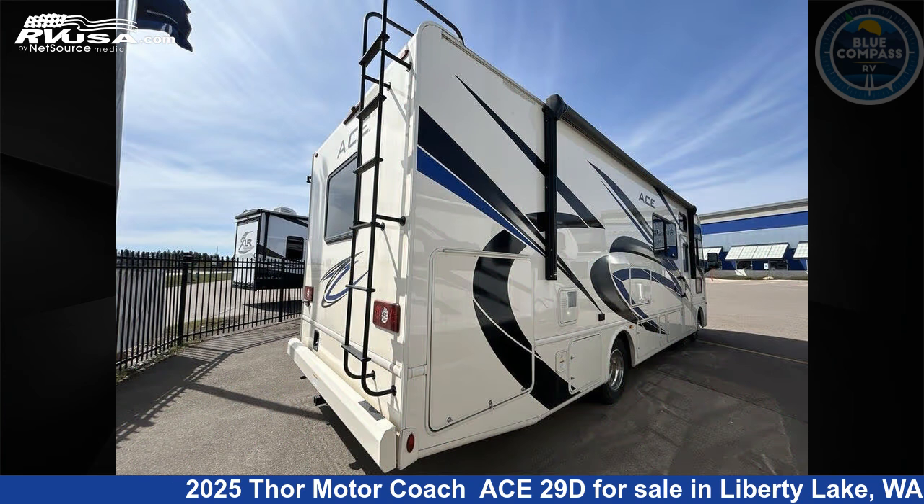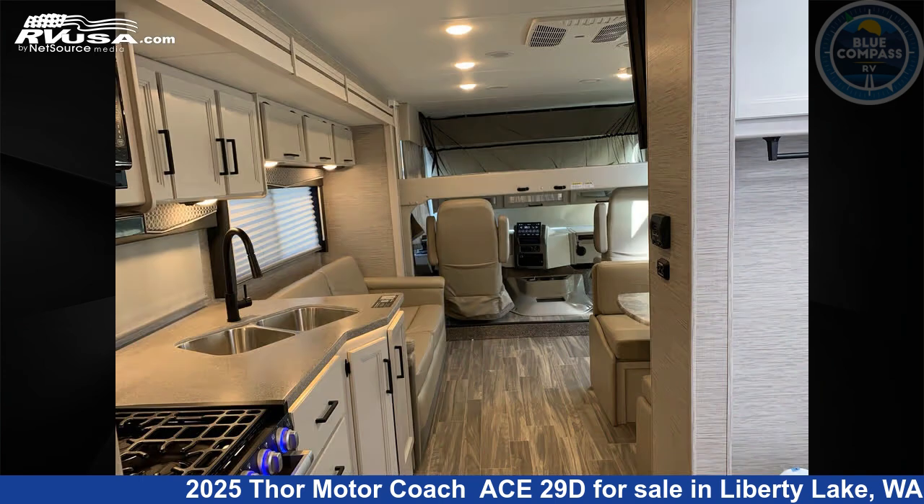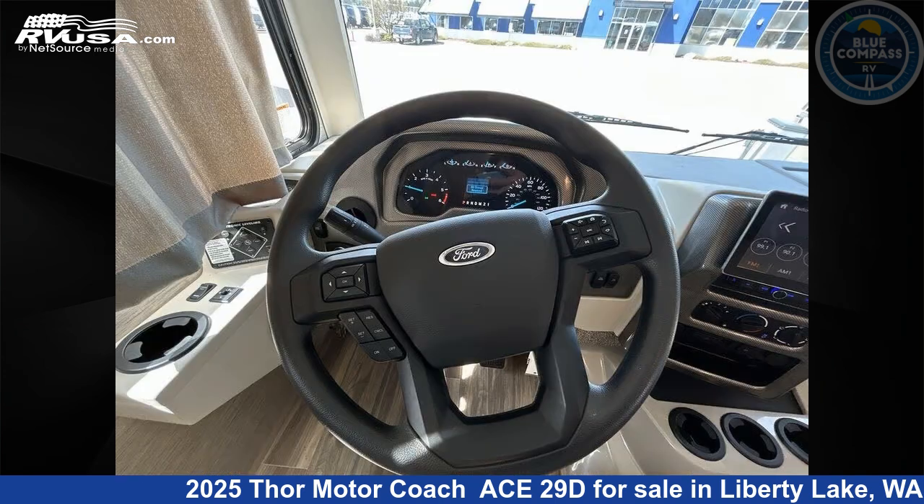This new Thor Motor Coach is 30 feet 0 inches in length and features a shadow birch Malibu interior, sleeps 6, slide out, and 50 gallons fresh water capacity. The floor plan layout of this Class A features bunk over cab, outdoor entertainment, outdoor kitchen, and rear bedroom.